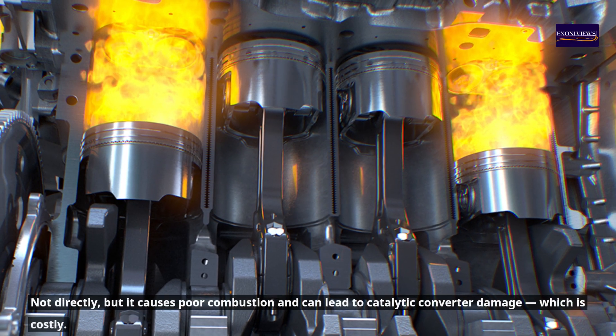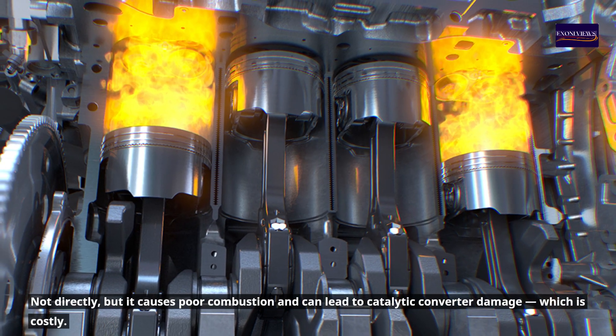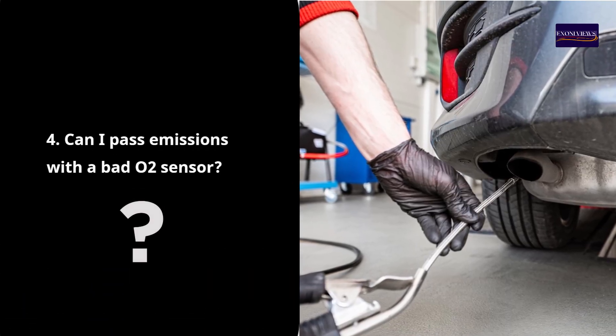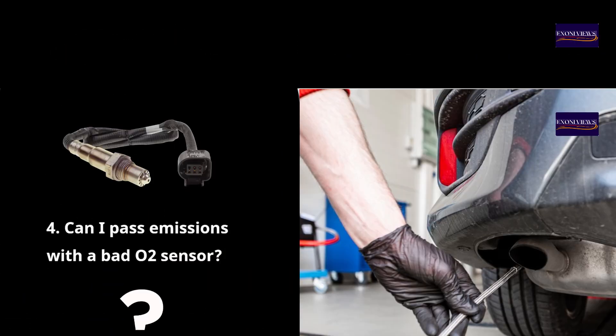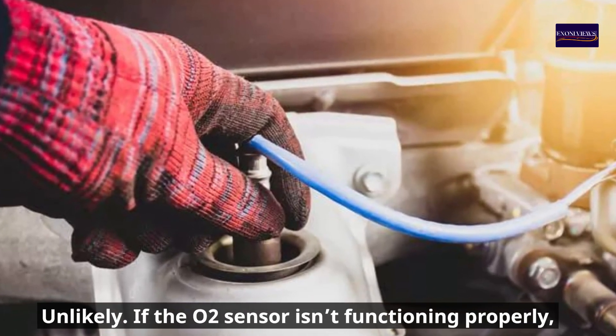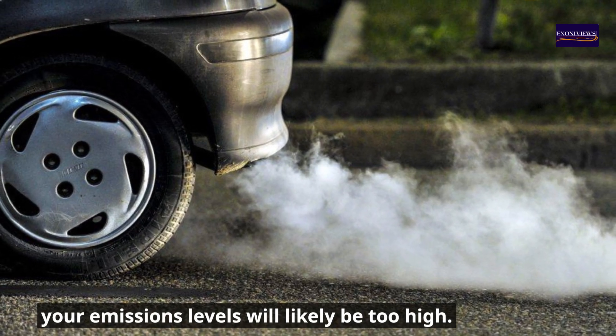Will a bad O2 sensor damage the engine? Not directly, but it causes poor combustion and can lead to catalytic converter damage, which is costly. Can you pass emissions with a bad O2 sensor? Unlikely — if the O2 sensor isn't functioning properly, your emissions levels will likely be too high.